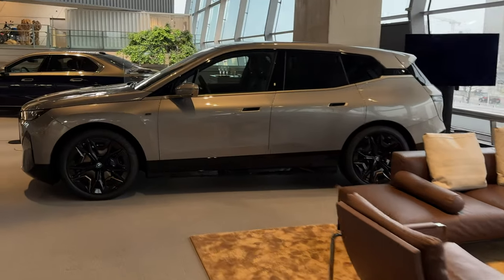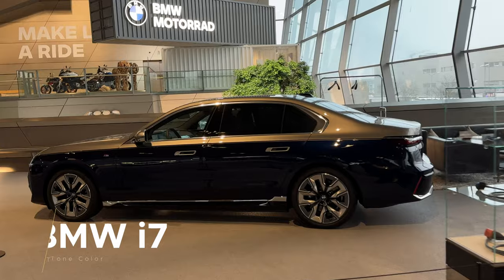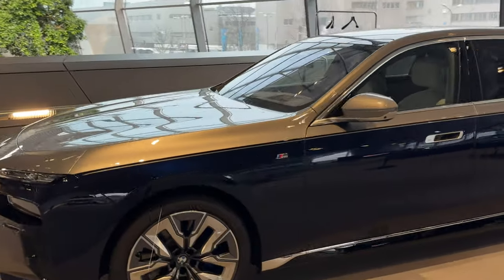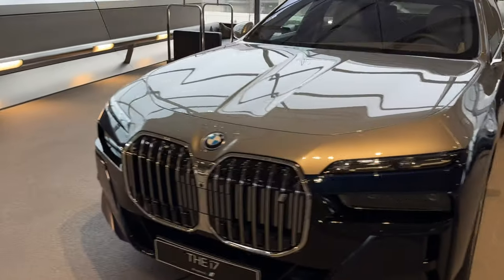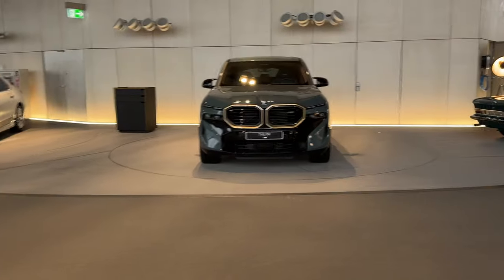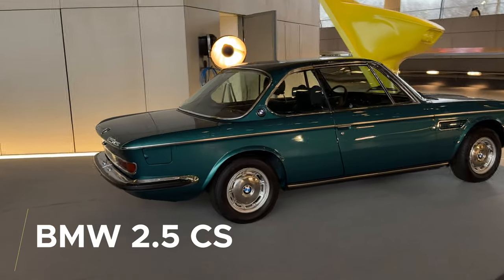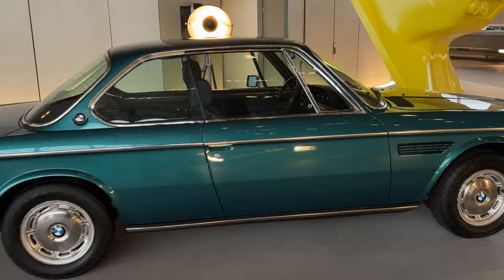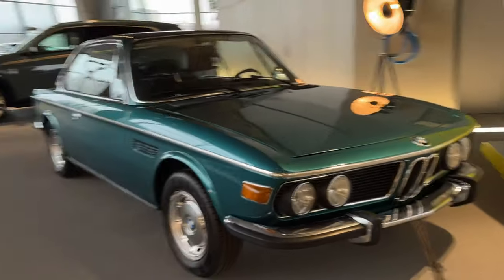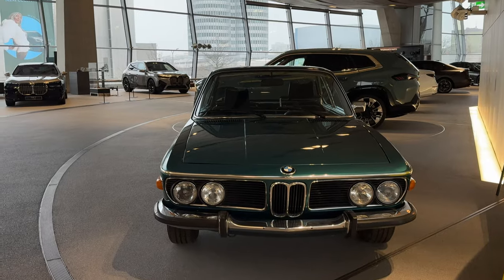You have the BMW iX, the flagship of the electric lineup, and then a two-tone BMW 7 Series — or possibly an i7 — where that color combination costs about 12,000 euros, and it definitely looks imposing. There's also a BMW XM on display. And something you don't usually see at the BMW VAL: an old-school BMW 2.5 CS with classy design lines, the classic shark nose visible from the side view, and vertical kidney grilles that aren't nearly as large as on newer products — a beautiful car.